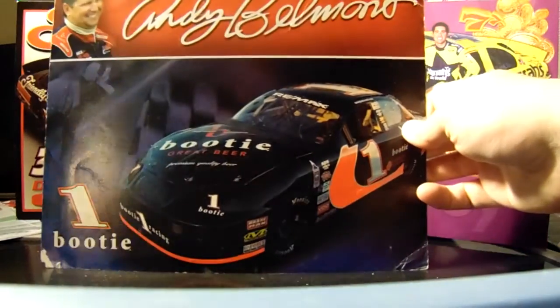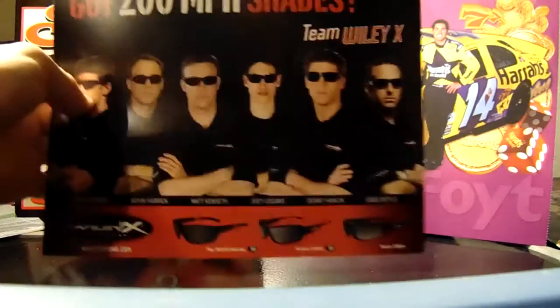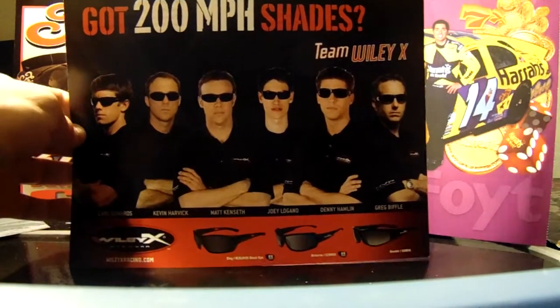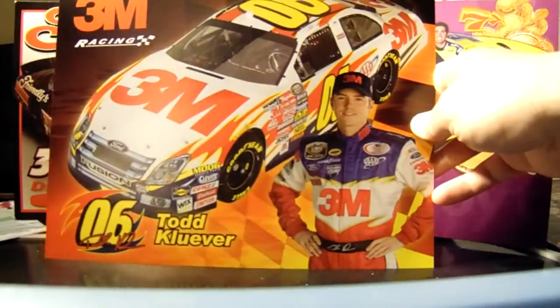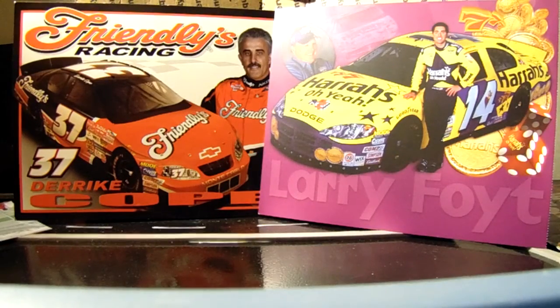Andy Belmont 2003 ARCA — also bought or got at Michigan. We have Team Wiley X — got 200 mile per hour shades. We have Carl, Kevin, Matt, Joey, Denny, and Greg Biffle. And then Todd Cleaver's 2006 3M Ford — I remember him, he got passed up for David Ragan.